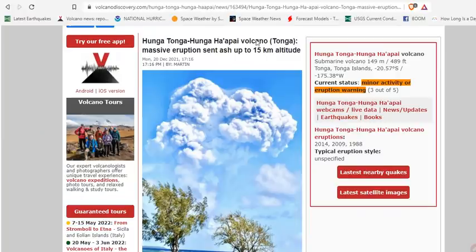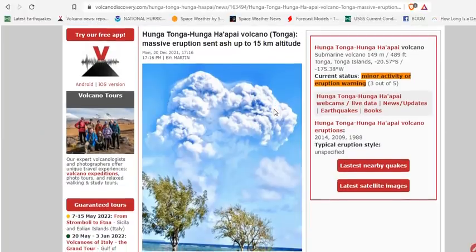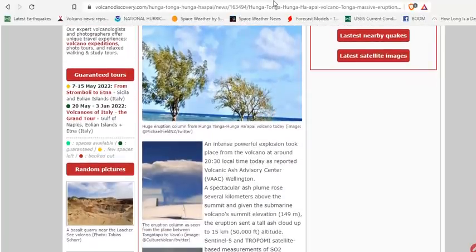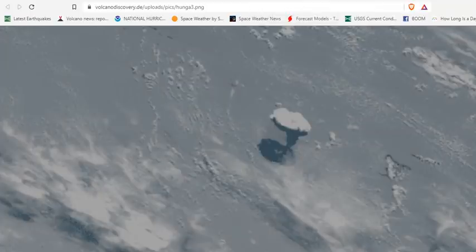Hunga Tonga Hunga Hippie Volcano in Tonga — massive eruption sent ash to 15 kilometers. An intense, powerful explosion took place from the volcano around 2030 local time today, as reported by the Volcanic Ash Advisory Center. A spectacular ash plume rose well to 50,000 feet. Here's a shot from space — you can see that plume hitting the stratosphere and spreading out.